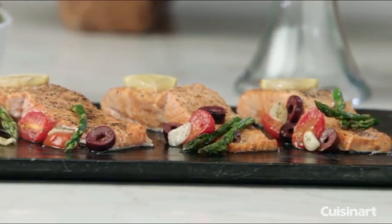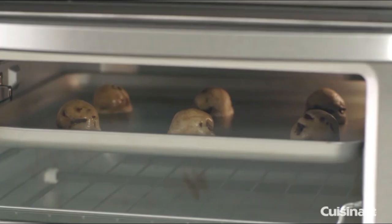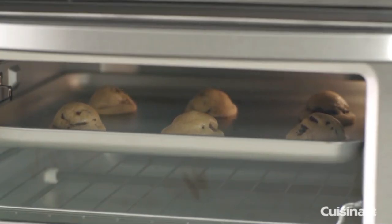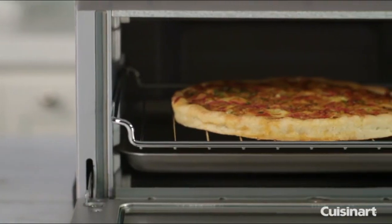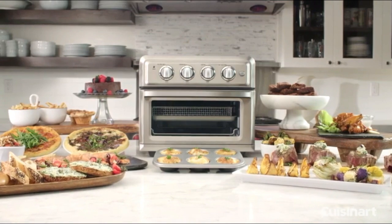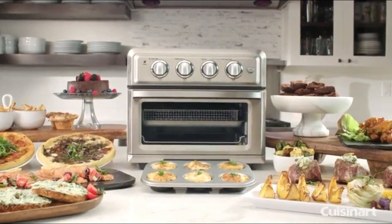The Cuisinart air fryer toaster oven is a premium full-size toaster oven with a built-in air fryer, which means it uses a combination of hot air, high blower velocity, and four upper heating elements to not only bake, toast, and broil, but also to air fry your favorite foods. Fry your favorite crispy foods with less fat — baking, broiling, and toasting. Now you can be guilt-free and enjoy the crunch without the calories with the new Cuisinart air fryer toaster oven.